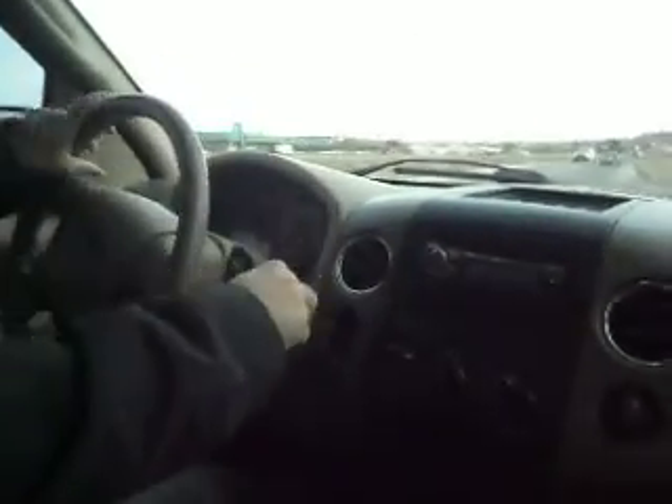Let's take you out for a quick test run. As most of you know, the 5.4s have a cam phaser noise issue — this one doesn't have that. Matter of fact, this is a very solid truck.